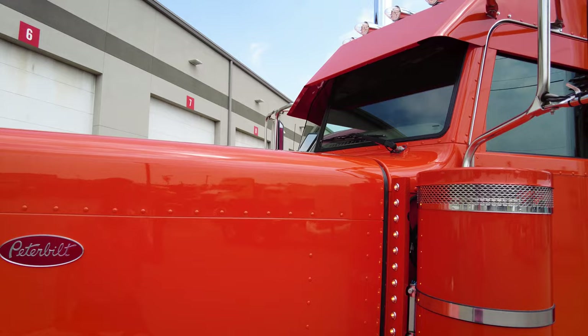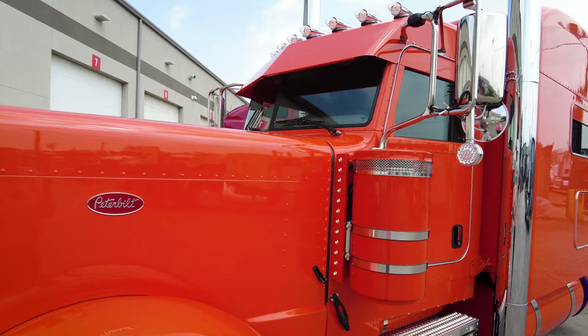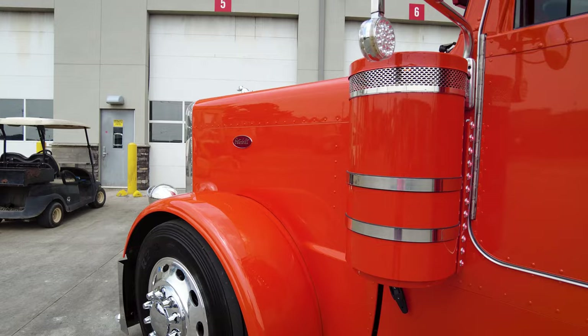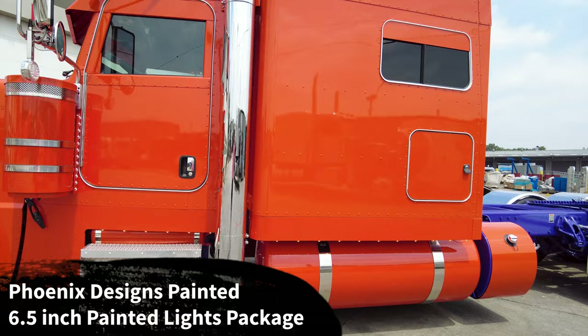We added drop posts and clear turn signals on the mirrors. We chopped the breathers — literally took this part of the grill and chopped it down — painted the breathers but left the grills and straps polished. I really like that contrast look. Of course we did the Phoenix Designs lights package with the painted front and rear breather light panels — amber on the front, red on the back.